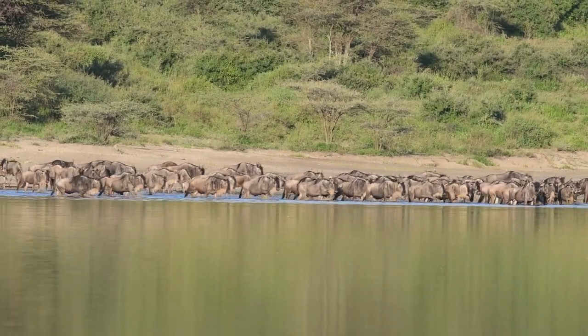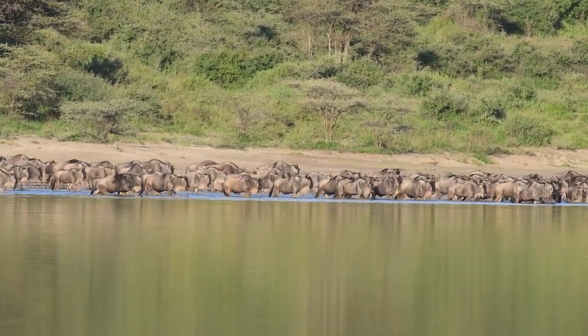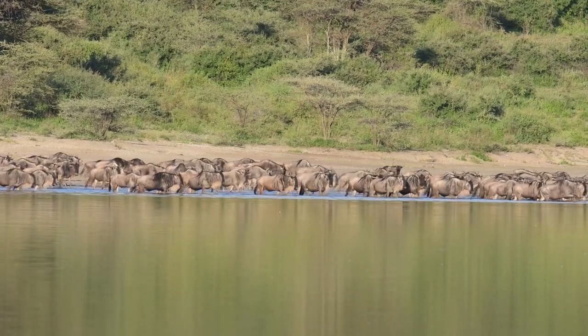Wildebeest cannot drink this salty water, but they sometimes cross this lake, and it is a spectacular sight to be seen.